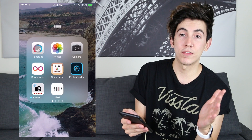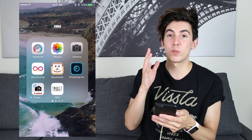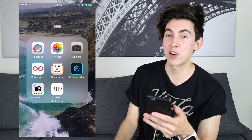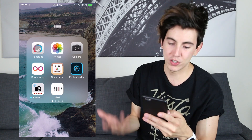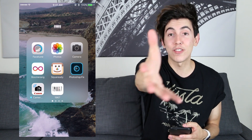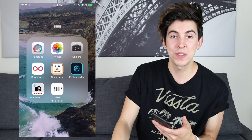Then I have my camera stuff: my camera, my photos, Facetune, Boomerang — that's the one from Instagram where it goes back and forth — Square Ready (I don't really need that anymore, that's from when I used to put borders on Instagram), Photoshop Fix, and my Canon app. Whenever I take pictures or video on my camera, I can download it straight to my phone.